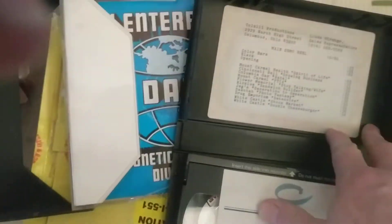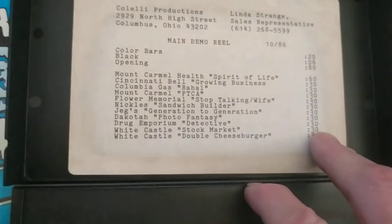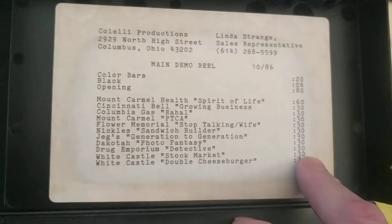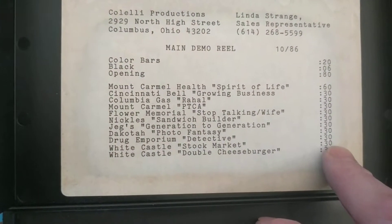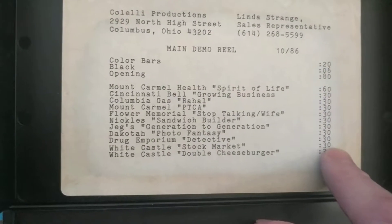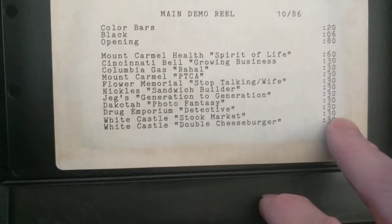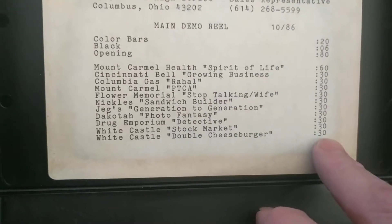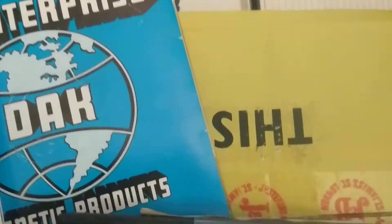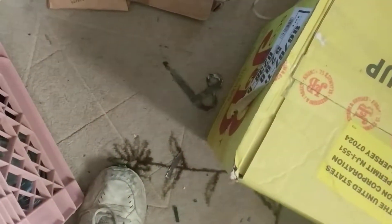It's a demo reel. Mount Carmel Health is one of the hospitals here in town, but Cincinnati Bell, Columbia Gas, Jags the race car superstore, Drug Emporium, White Castle at the bottom — a 32-second spot on the double cheeseburger. I've got stuff in here from Wendy's hamburgers too.